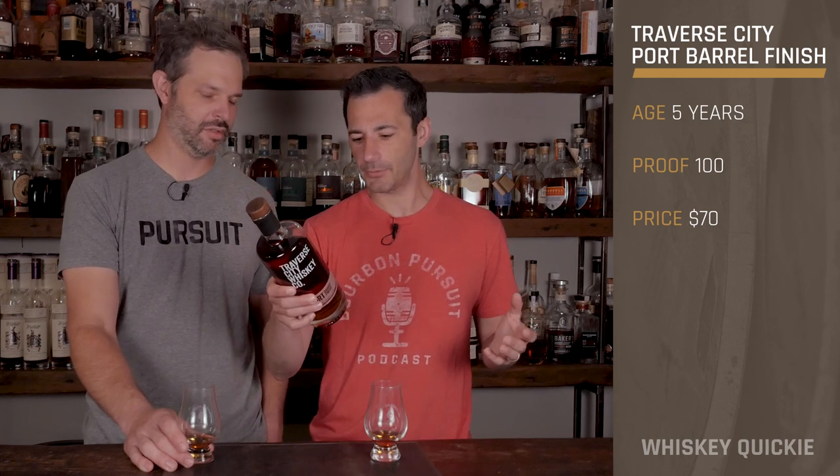Hey everyone, we're back with another Whiskey Quickie, and today we are looking at our friends from Traverse City in Michigan. That's where they distilled from — it's up on the Great Lakes. Traverse City, Michigan, and this is their port barrel wine finish.